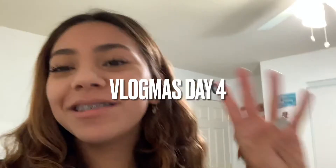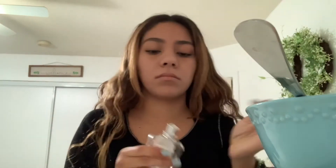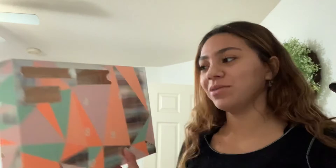It's Vlogmas Day 4. I'm eating cereal right now and getting ready. It is now day four for the advent calendar, so I'm going to see what's inside.